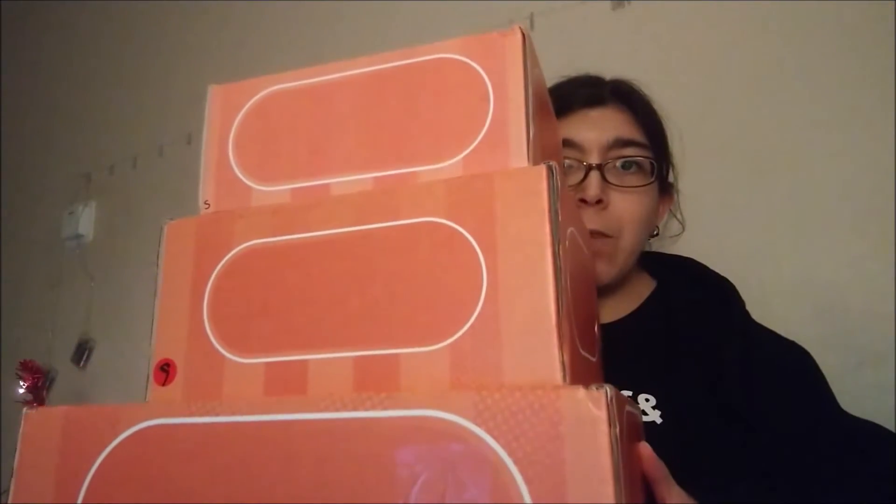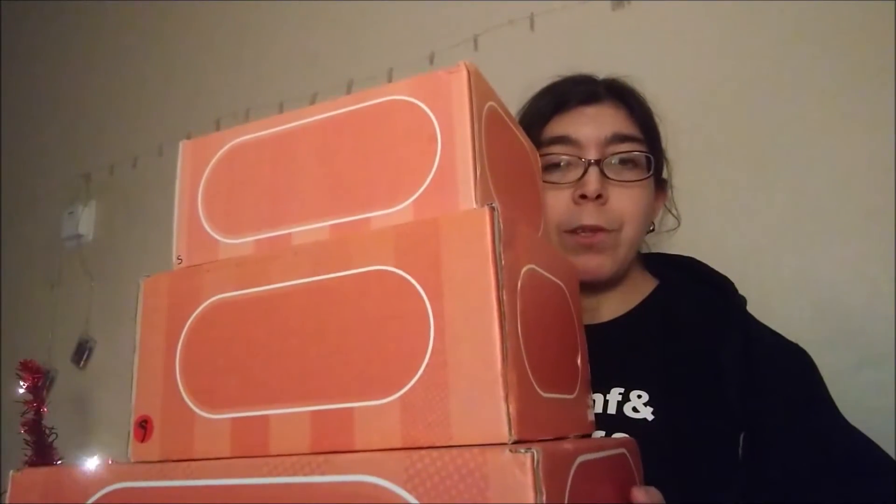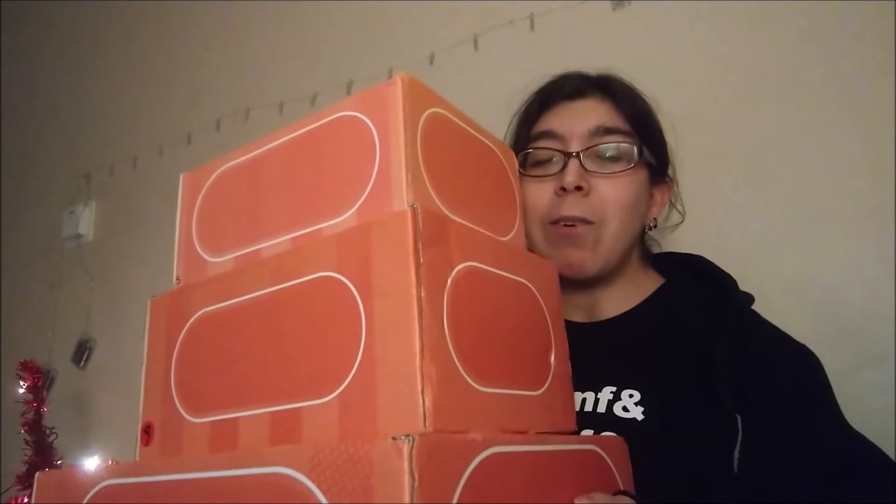I've kept my previous two boxes and I want to show you something. These are my previous boxes — the little one on top is the first one I ever bought from Game Grumps, the bottom one is the second one you watched me unbox, and the one in the middle is the one I most recently got. So I got small, medium, and large — although the middle box is actually called the small box or the little box.